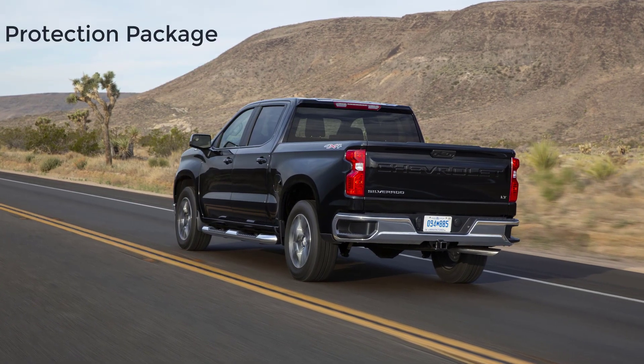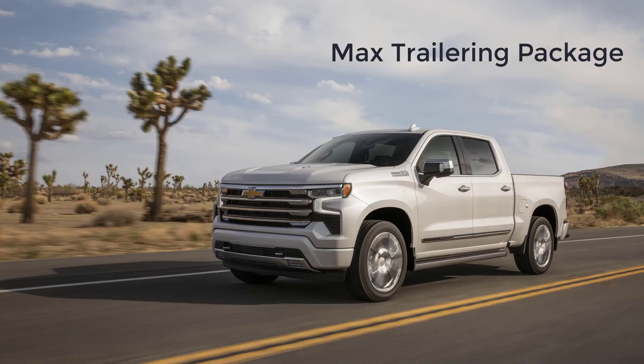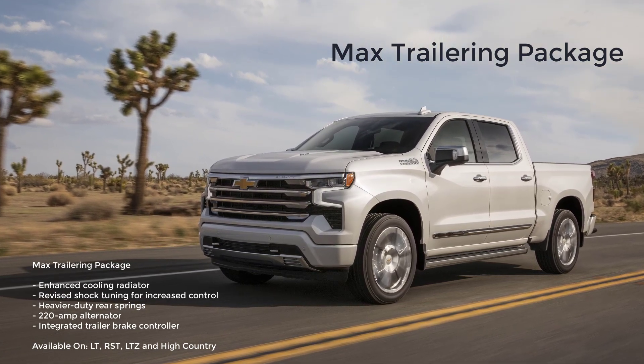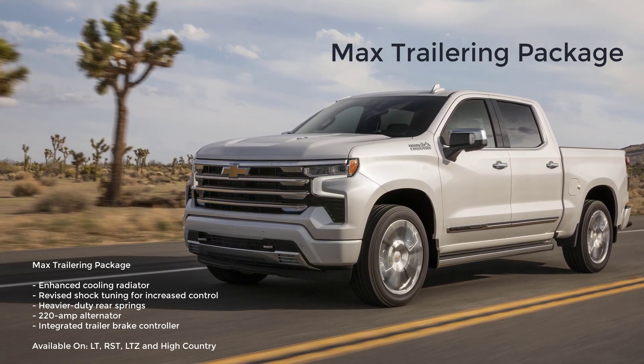There is an available protection package that includes a Chevy Tech spray-on bed liner with logo and rear wheelhouse liners. The Max Trailering package comes with an enhanced cooling radiator, revised shock tuning for increased control, heavier-duty rear springs, and a 220-amp alternator.